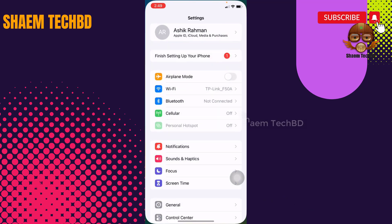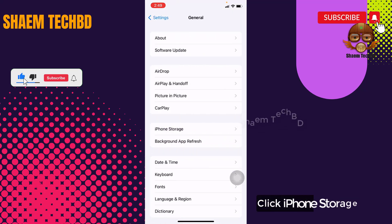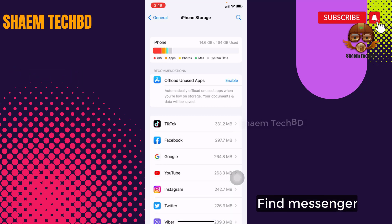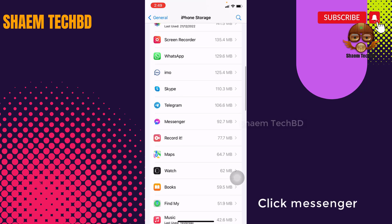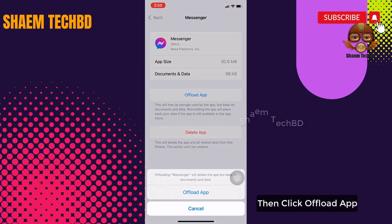Go to Settings, click General, click iPhone Storage. Find Messenger, click on Messenger, then click Offload App, and confirm by clicking Offload App.